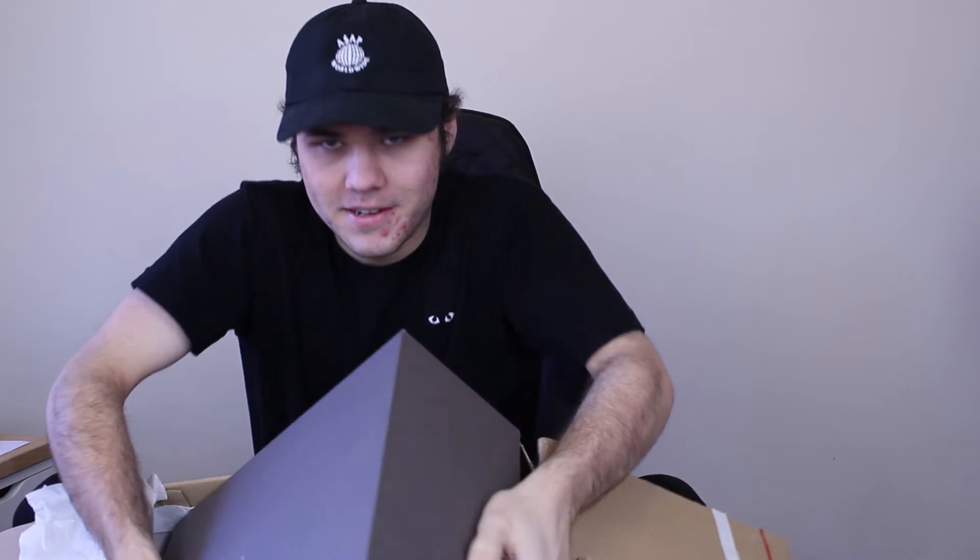Oh my god, these are so, so nice. Dude. The box is massive. This is like very awkward trying to take it out on camera without dropping it on the floor or something. I have got the box out right now. If you guys can tell, this is a Rick Owens box. So these are a pair of Rick Owens shoes.